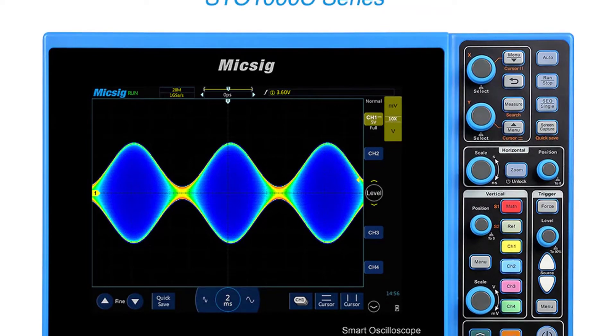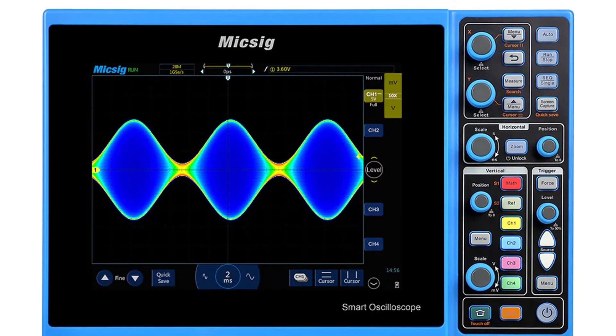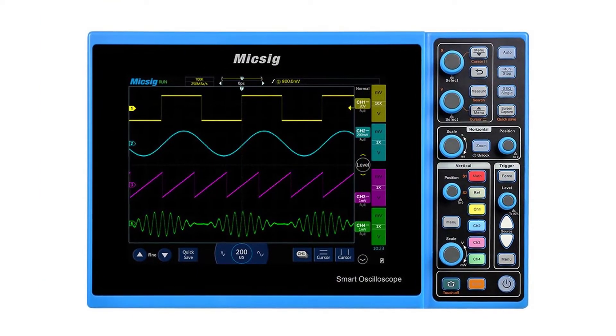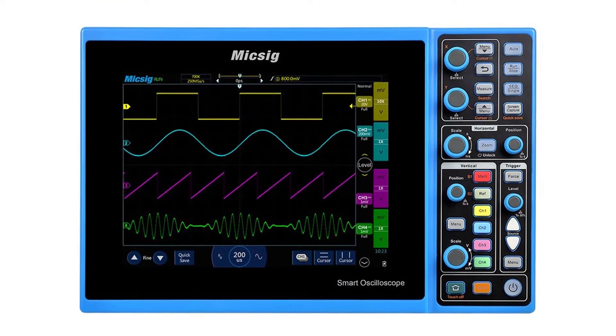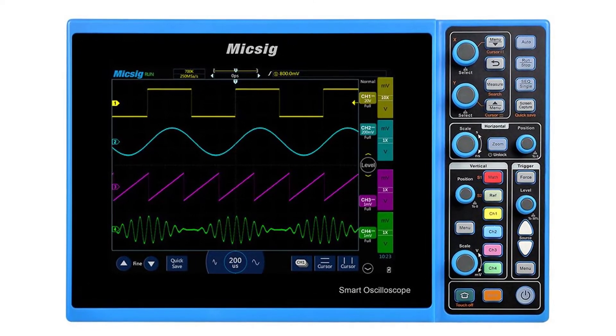The Mixig STO1000C is a handheld digital smart oscilloscope, 100 MHz, 2-channel/4-channel, with a protective hard case and accessories. It can be used for automotive, household appliances, electronic appliances, power tools, medical equipment, instruments, and more.